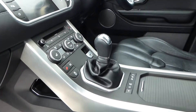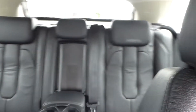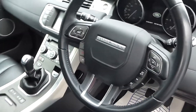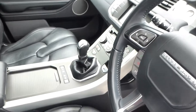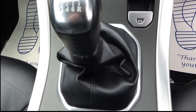This vehicle comes with a full leather interior and a 6-speed manual gearbox.